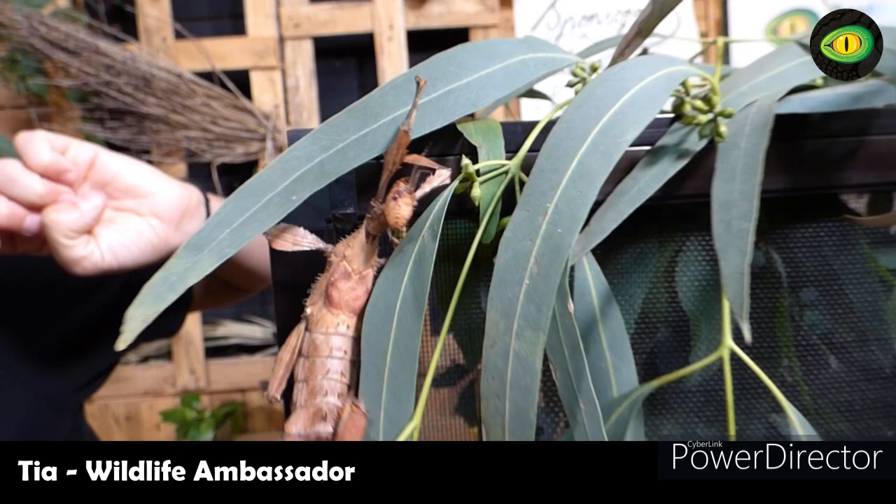This is a phenomenally interesting animal — I think they are absolutely amazing. These guys are so good at camouflaging, sometimes we don't even find them. I hope you have enjoyed learning a little bit about the biology and awesome features of our incredible spiny leaf stick insects. My name's Tia here from Reptile Encounters and I hope you had as much fun as I did.